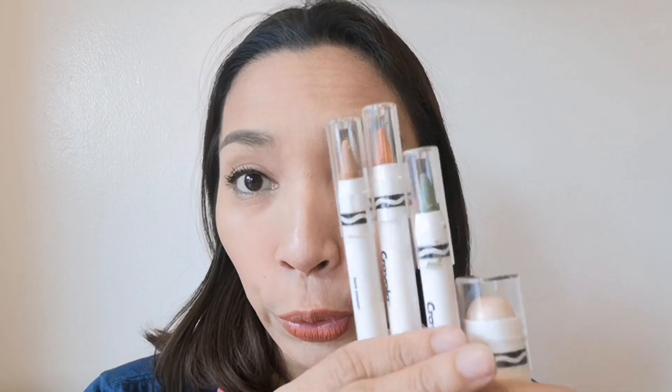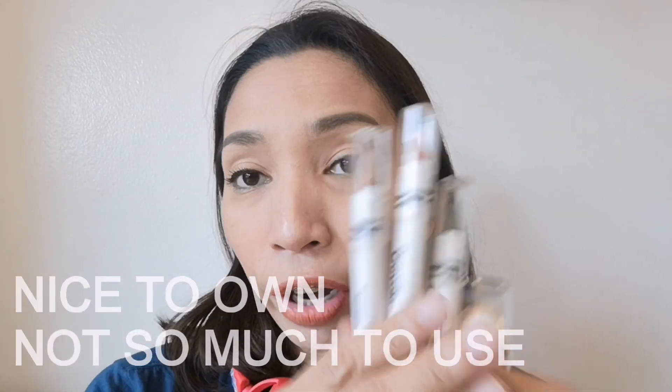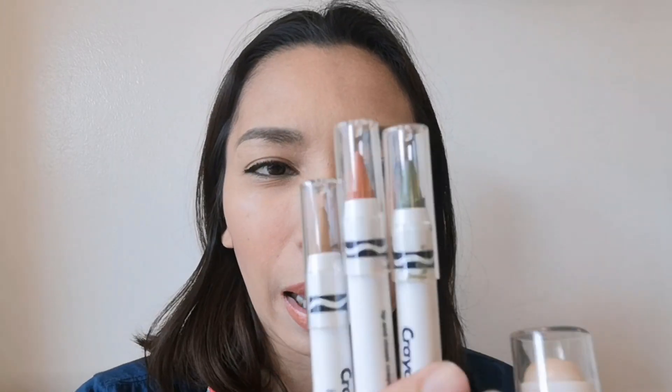These are great if you're into collecting makeup, kasi these are limited edition. Pero in terms of performance and quality, there are a lot of other cosmetics that are more affordable but works the same way. These are so nice to have since multi-purpose naman sila. But think of it as Crayola on your face. Literally.